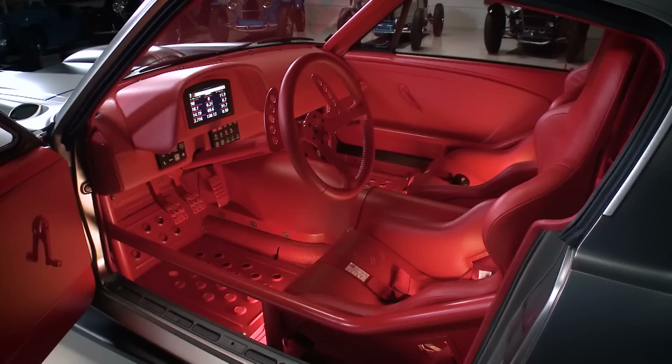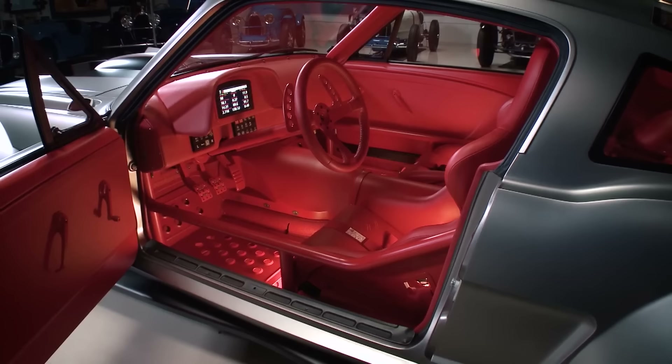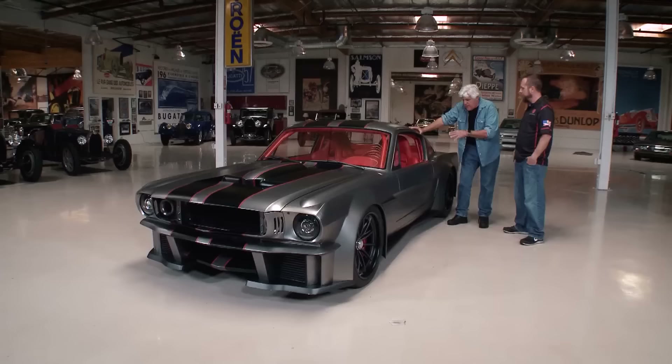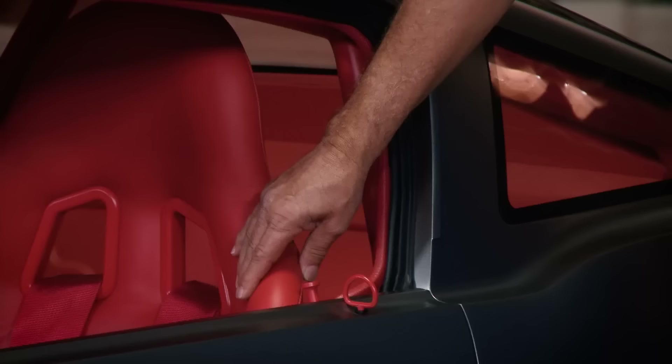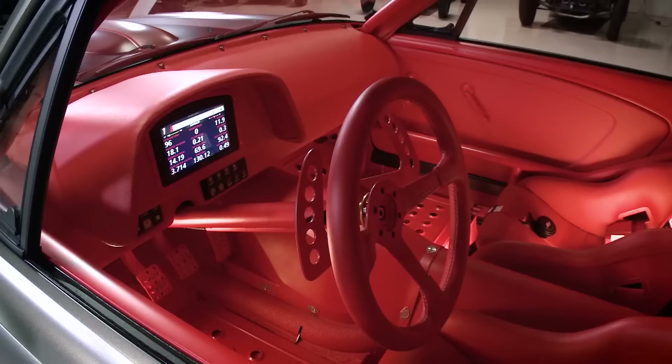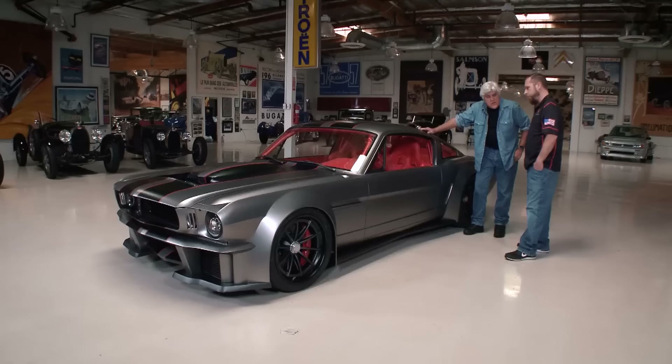The interior is unbelievable — it's red. That is lipstick, Marilyn Monroe, look-at-me red. It works. These seats are very nice — they're Sparcos. It's a Pro 2000 tub, upholstered by us. The gauge package is full MoTeC — all the wiring, PDMs, all the controllers. That's their display.